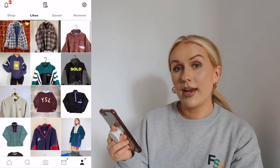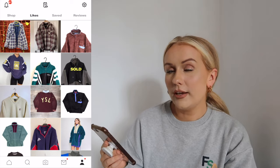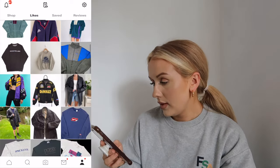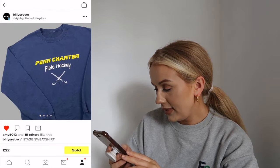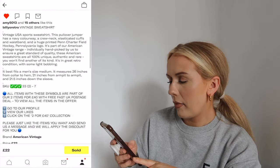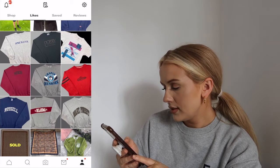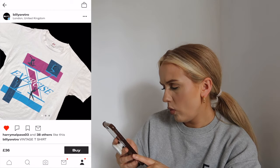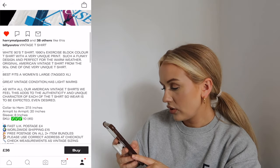Depop is a great place for vintage sportswear - that is my top thing to buy on there, and especially vintage sportswear sweaters. These are my liked items. I really loved the look of this sweater - I love the font of the Pen Charter and the little hockey sticks are so cute, but I'm pretty sure it's a school field hockey Pennsylvania sweater, so I thought it was a little bit weird to wear that. I really want this t-shirt but it's 36 pounds and I feel like that's quite expensive - I might message them. It looks so 80s with that graphic and the colors.